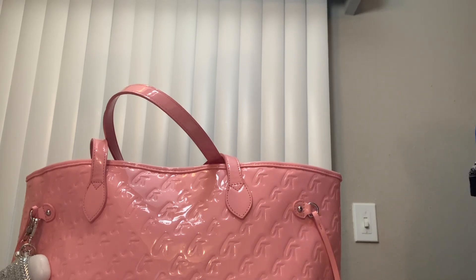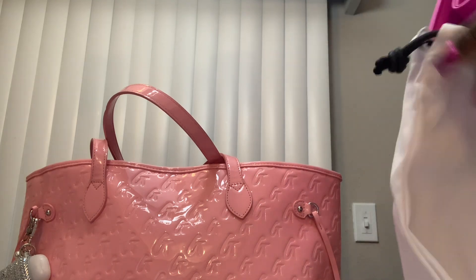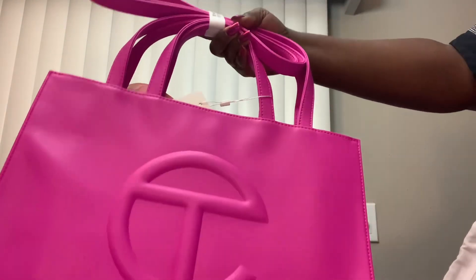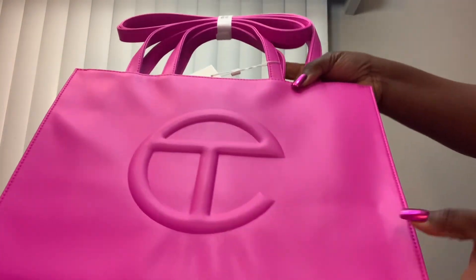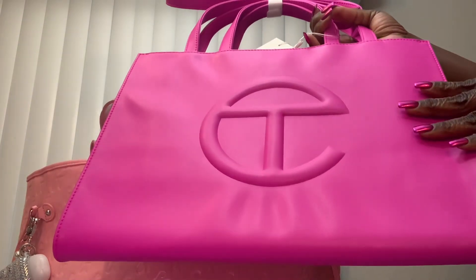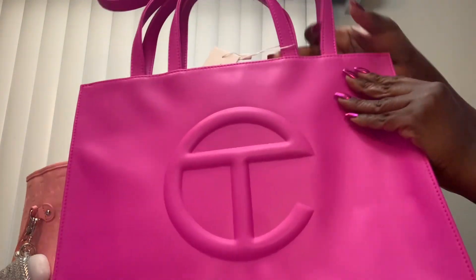It arrived today, and my son brought it to me — I was getting ready to do my hair. When I say this is vibrant in person — wow. This is a silica packet they have on it, because y'all know these are not leather bags. They're vegan leather, but it's a good quality. That fraud they were trying to pass off as this — I'm going to do the comparison because this is the original one, and I'm going to show y'all the fake one when I do my review of this bag.